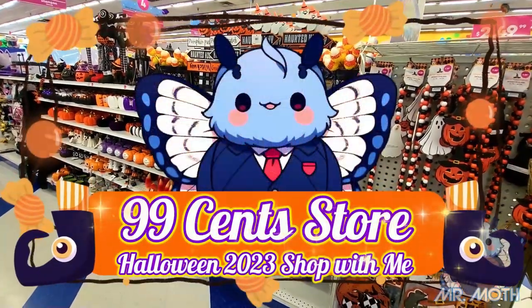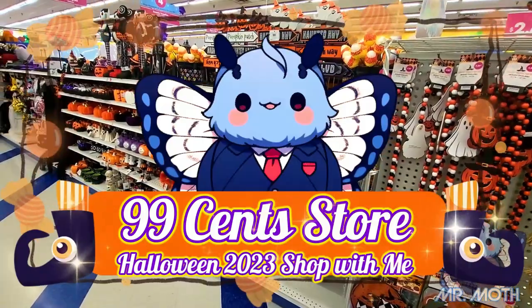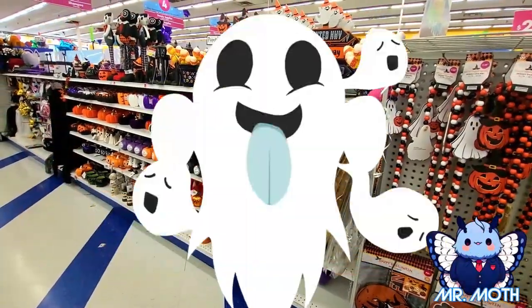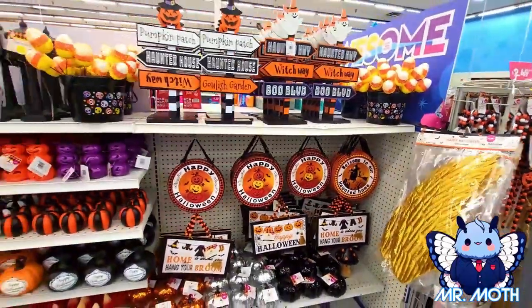Hey everyone, Mr. Moth here. I'm at the 99 cent store — they got their Halloween stuff in, really cool stuff. Let's go shopping. Let's see where to start.